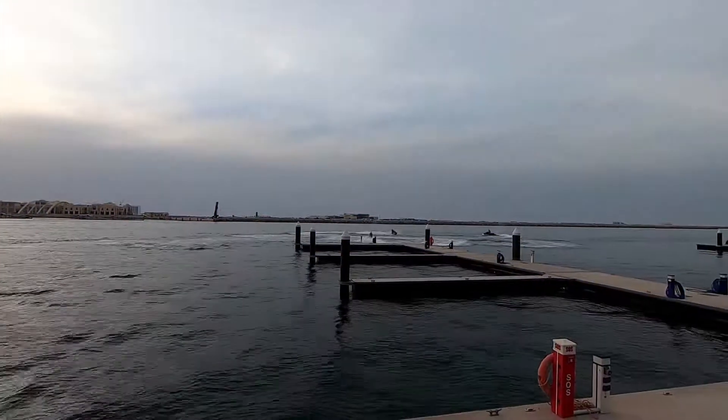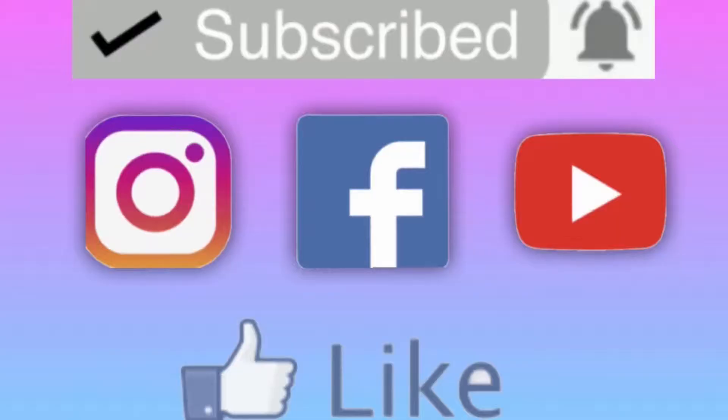I hope you find this video interesting. Please give me a thumbs up if you like it and leave a comment below. How was your experience at the old fish market of Dubai? Is it better now with the new fish market? If you haven't subscribed to my channel, subscribe now and hit the notification bell so you'll be notified of my next video. See ya!